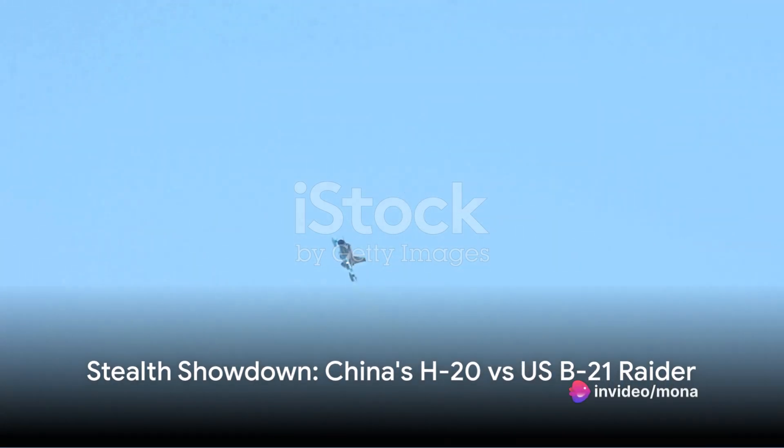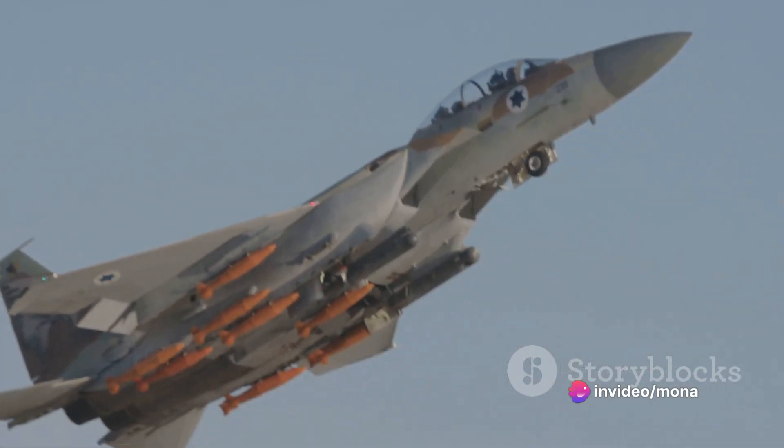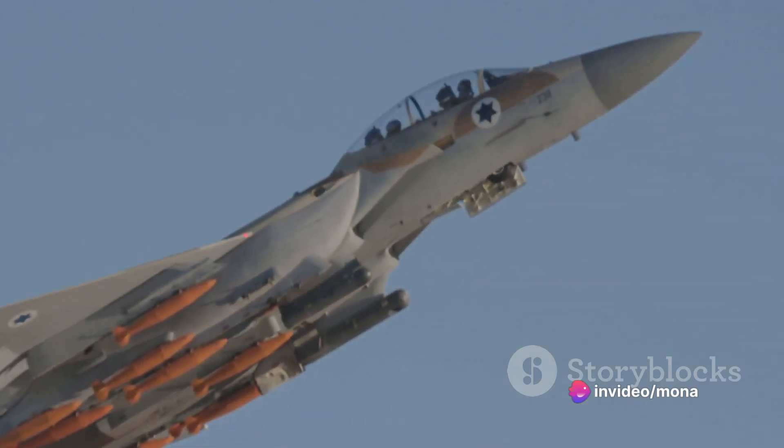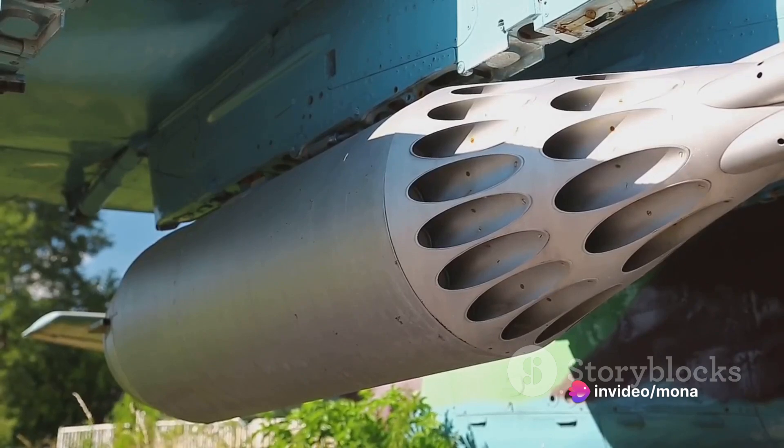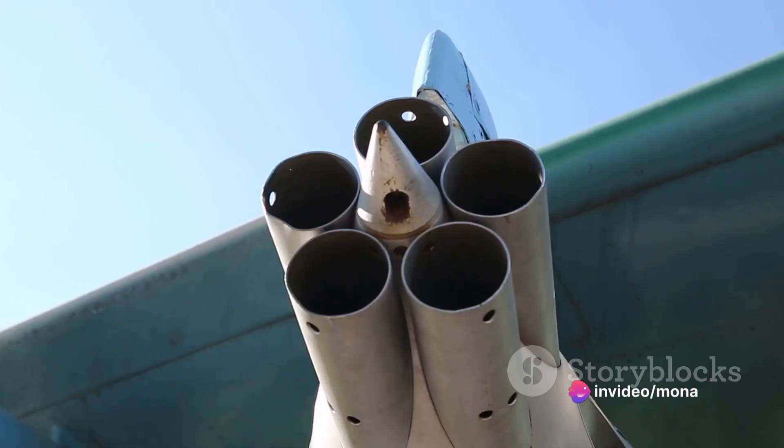Diving straight into the world of aviation, China is making waves with its new J-H7 AII maritime strike jet. This old-school design inspired by the American F-111 Aardvark is a two-seat supersonic bomber, now reworked into a fast anti-ship fighter bomber. With a combat radius of 800 to 1100 miles, it can carry over seven tons of bombs, missiles, and rocket pods.